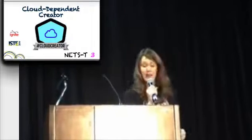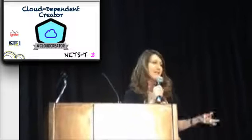Cloud-dependent creator. How many of us have the smartphone, a tablet, a laptop, maybe even a desktop? The cloud allows you to stay organized no matter what the device.